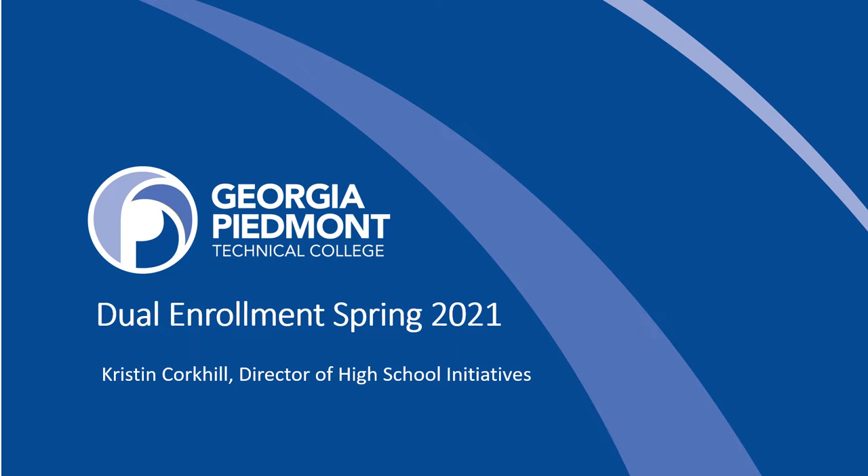There are also more detailed presentations on some of the topics we'll be discussing in this video on the main orientation webpage. Make sure you take some time and review those presentations after this one. Take notes as you go, and if you get to the end and anything was unclear, please reach out to the Dual Enrollment Office. We're here to support you on this journey.